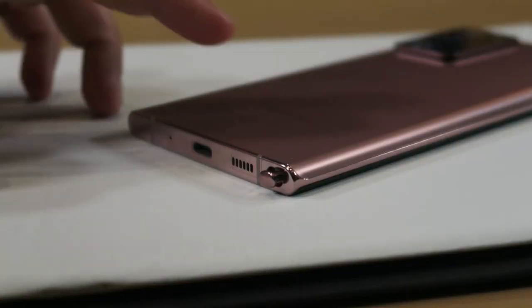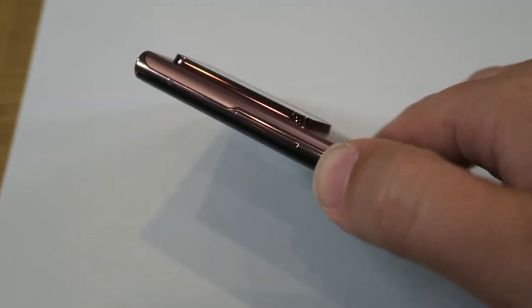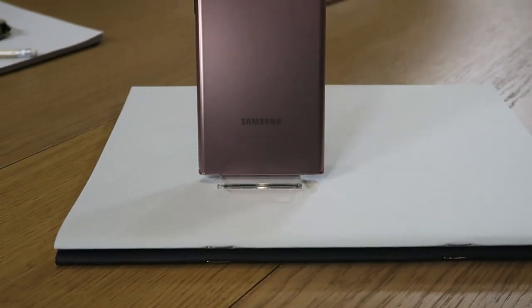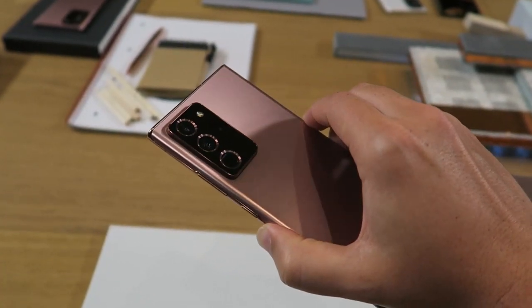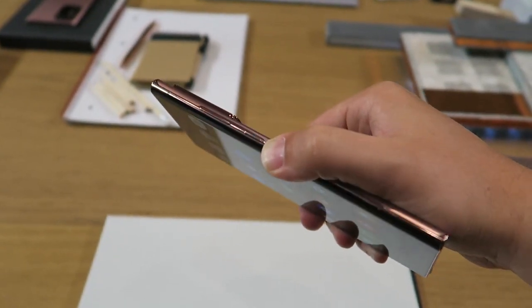For the first time on a Note device, the S Pen now slides out from the bottom left corner, while all of the hardware controls — the volume and power keys — are located along its right side. Samsung says this is to allow for that sizable new camera bump, which features a 108-megapixel main sensor with OIS, a 12-megapixel telephoto sensor with OIS and 5x optical zoom, and a 12-megapixel ultra-wide.